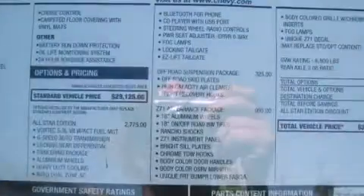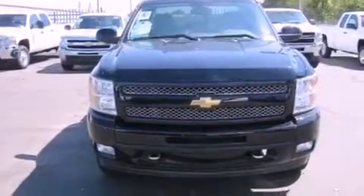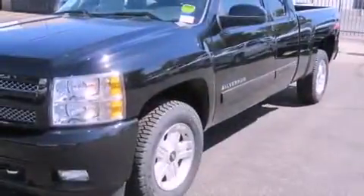Its top features include air conditioning, speed-sensitive volume controls, cruise control, commercial-free satellite radio, and audio anti-theft protection.